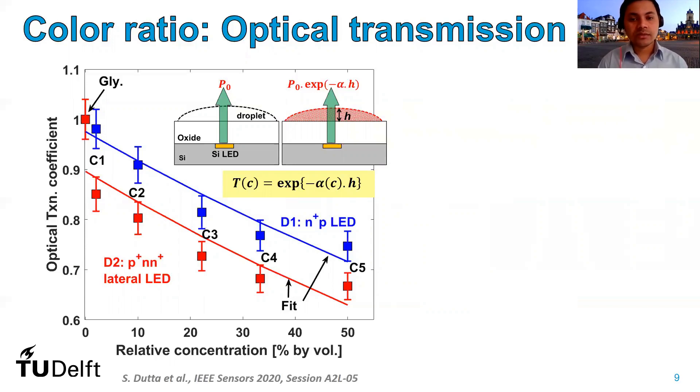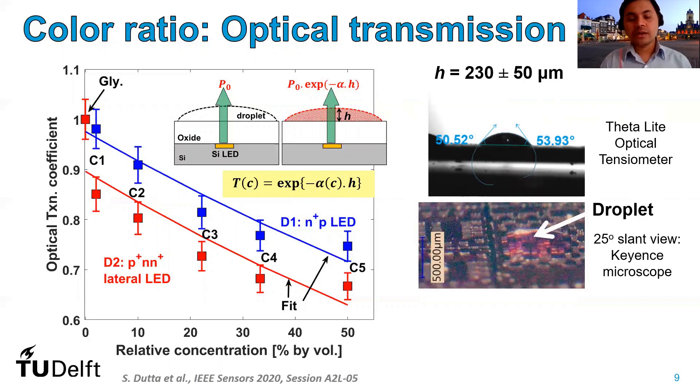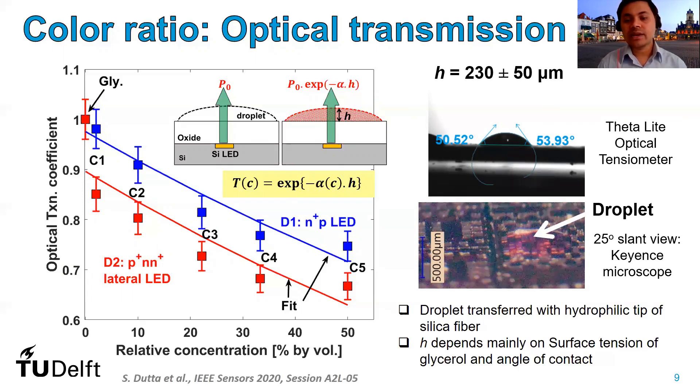We fit the data with our Beer-Lambert's law expression, which shows that the transmission coefficient decreases exponentially as concentration increases. To extract the absorption coefficient of a given droplet, we need to measure the height of the droplet. We did that by imaging techniques using both an optical tensiometer and standard optical microscopy. We obtained the center height of the droplet to be centered around 230 micrometers, with a droplet-to-droplet variation of around 50 micrometers. The height of the droplet depends mainly on the surface tension of glycerol and the contact angle between the glycerol droplet and the oxide layer covering our CMOS chip.